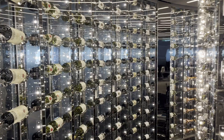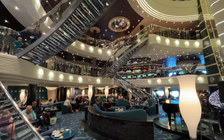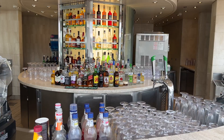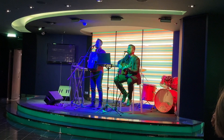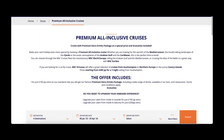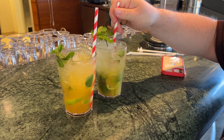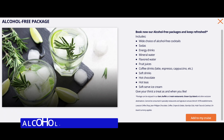Hi there and thanks for joining us as we review each of the drinks packages available with MSC, to hopefully enable you to choose the best one for you. Any MSC ship we have been on has plenty of bars and lounges to relax in during the day, to catch live music at night or to party the night away. It's worth noting that at times MSC run promotions whereby a drinks package has automatically been included or discounted if ordered at the time of booking.